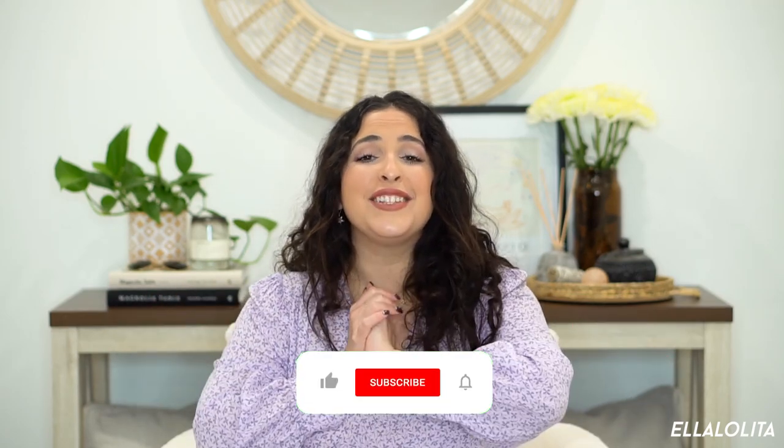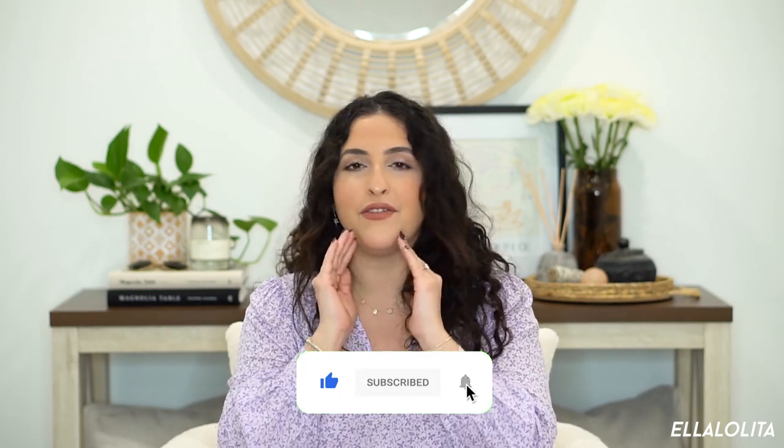Alright you guys, this is it — end of the video! As always, thank you so much for coming back to my channel and watching. If you haven't subscribed, please do. Leave a comment and tell me how you feel, or if you guys are doing some mommy technique I should incorporate — leave it in the comments below. I'm a first-time mommy and I'm here to learn everything I can. I'll see you guys in my next video — bye!